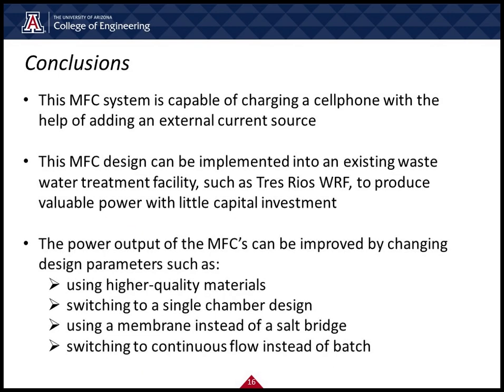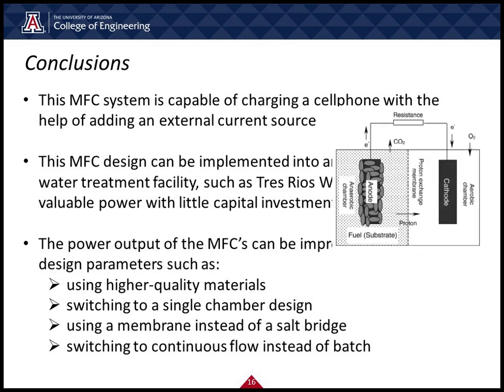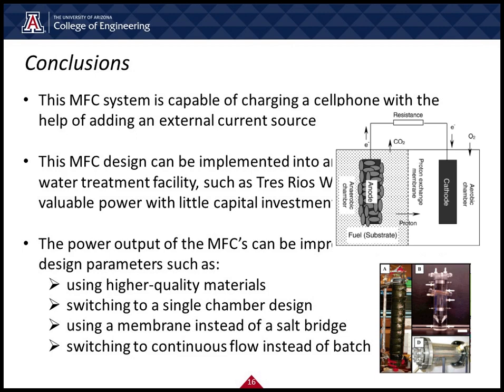The power output of the MFCs can be improved by changing design parameters, such as using higher quality materials, switching to a single chamber design, using a membrane instead of a salt bridge, and switching to continuous flow instead of a batch design.